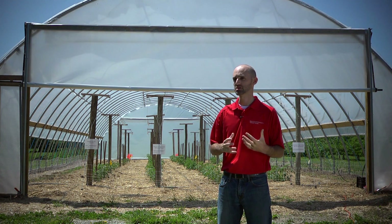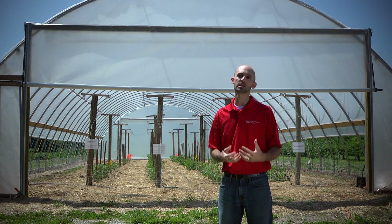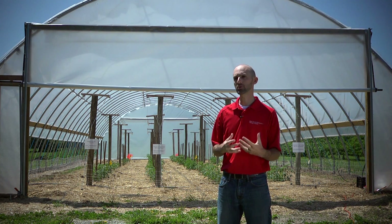Another crop to consider would be cut flowers. By putting the cut flowers into the high tunnel we get very long clean straight stems that are of very high value to the cut flower industry. The problem with cut flowers though is you have to really develop a market for selling the cut flowers in the industry.